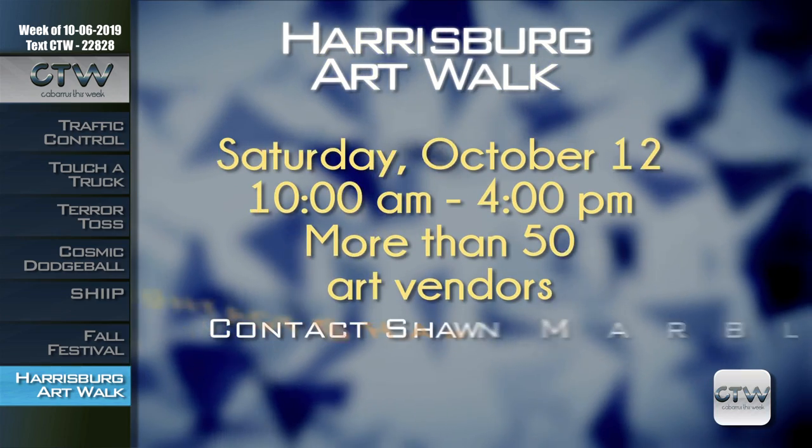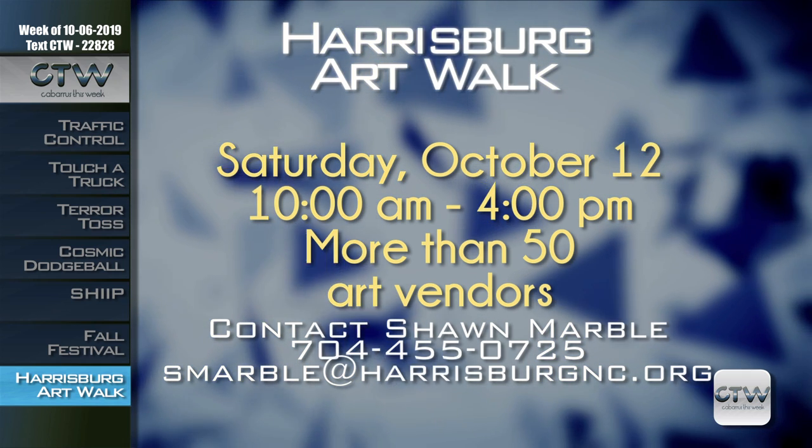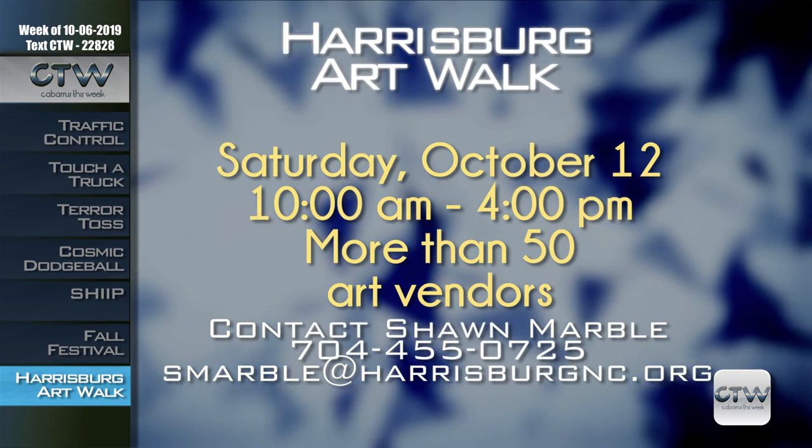You're invited to stroll the streets of Town Center with your family and friends and enjoy lovely works of art from a variety of artists during the Harrisburg Art Walk on Saturday October 12th, 10 a.m. to 4 p.m. Attendees can expect to see more than 50 art vendors — everything from paintings to pottery, metalwork, jewelry, handmade bath soaps and lotions, bags, apparel, and more. Food trucks and live music will also be featured throughout the afternoon. The Art Walk is free and open to the public at Harrisburg Town Center, 4100 Main Street. For more information, contact Sean Marble at 704-455-0725 or email smarble@harrisburgnc.org.